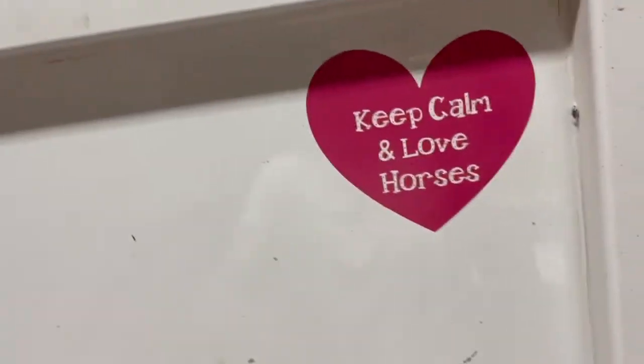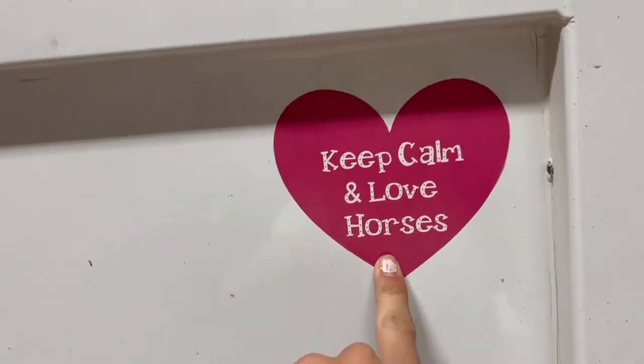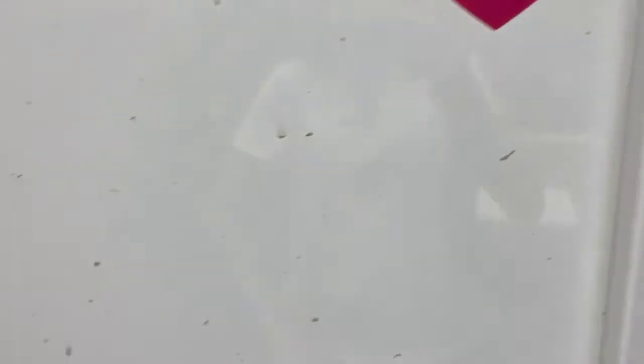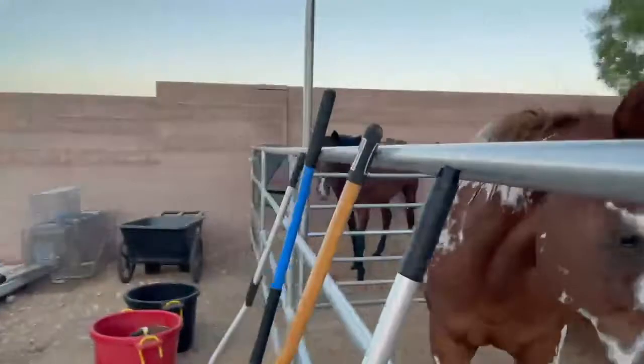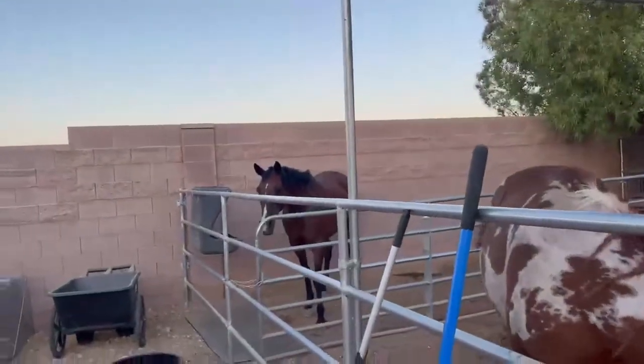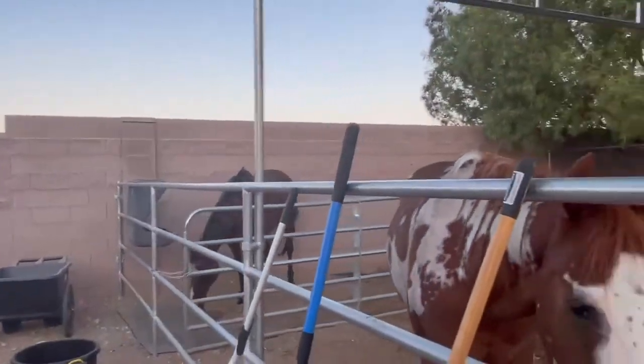I already have this sticker from my last saddle box — it says 'Keep Calm On Horses.' So I think I'm going to put the other one right here. Now we're going with the horses, Miss Ember and Miss Ayoko over there, and we're going to try the treats.